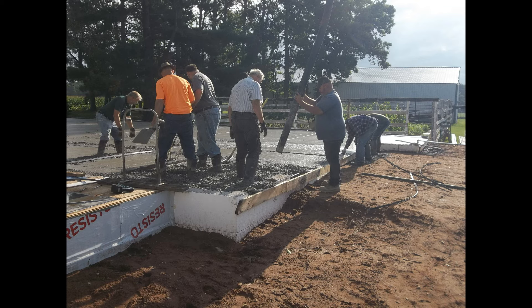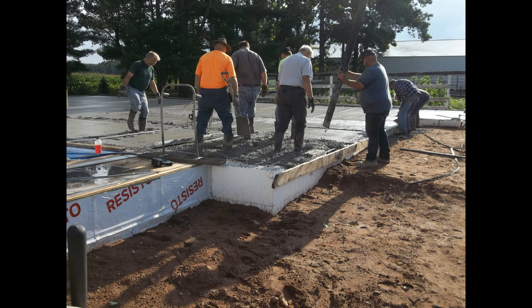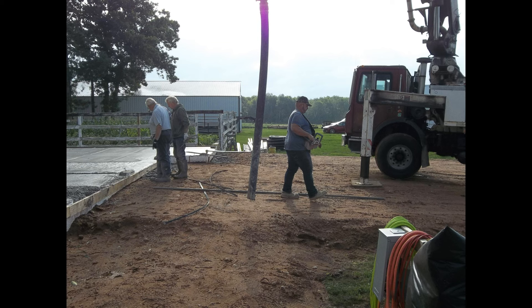Once the pour was complete, pretty much myself and my two brothers — plus my two neighbors, who were the finishing guys. I really appreciate the work they did. It's an exquisite floor.